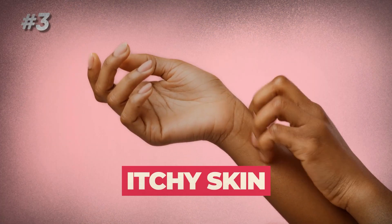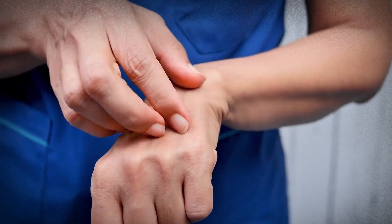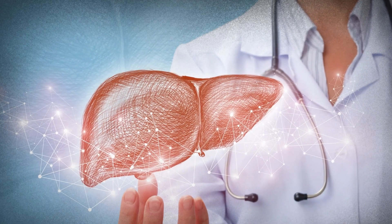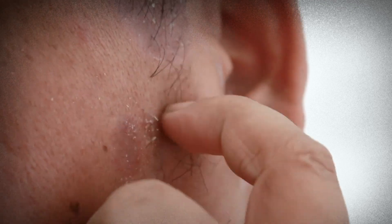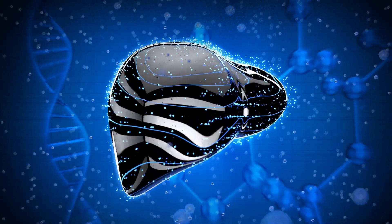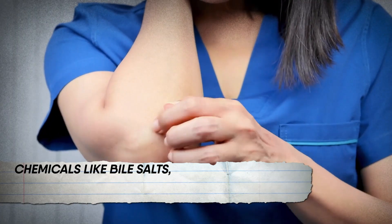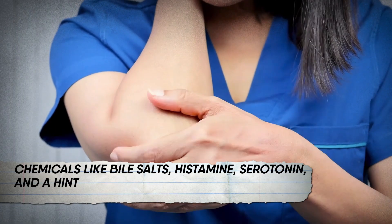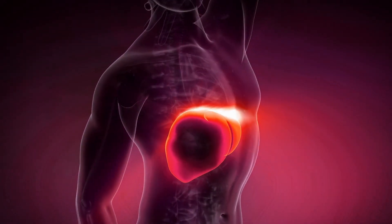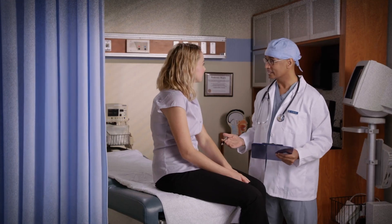3. Itchy Skin. Feeling the urge to scratch like your hands and feet just signed up for a monkey acrobatics class? Well, blame it on your liver. It could happen if you have a long-standing liver disease. While the occasional scratch is normal, constant itching can disrupt sleep and daily rhythm. What's the liver's role in this unexpected concert of itchiness? Chemicals like bile salts, histamine, serotonin, and a hint of hormonal imbalance might be playing the strings — your liver might not be able to process them as it should. If you're tired of this never-ending itch symphony, it's time to chat with your doctor.